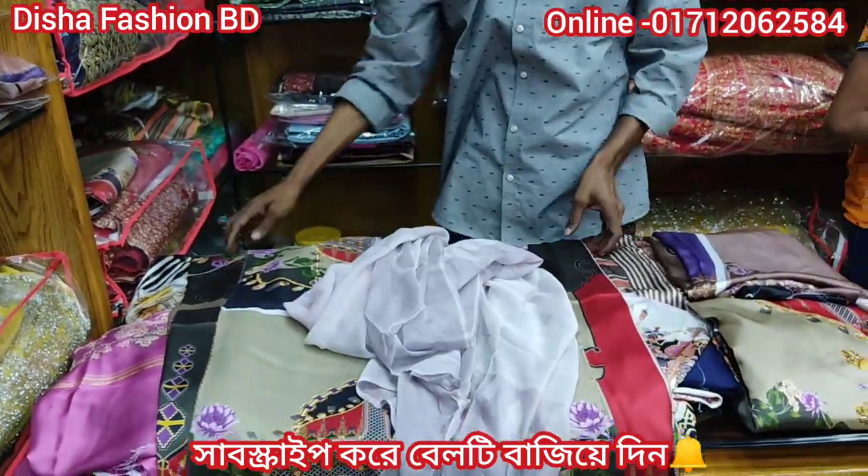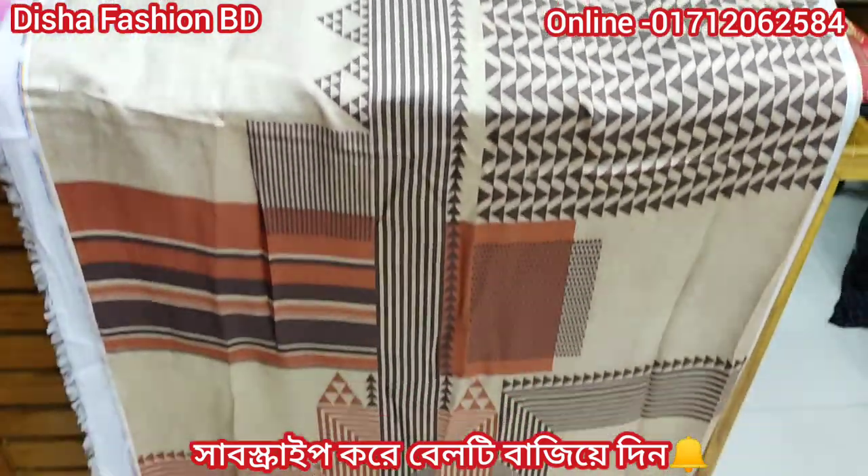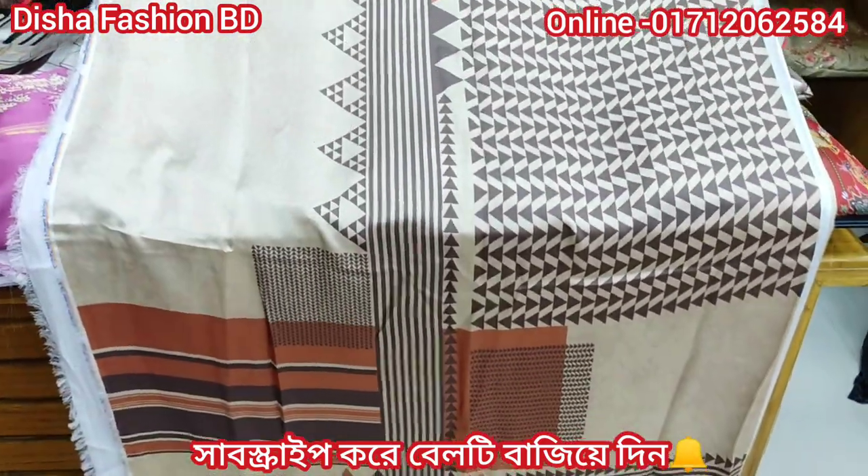This is the price. This is the original print. These are the two pieces. I ran three pieces with the shirt set.